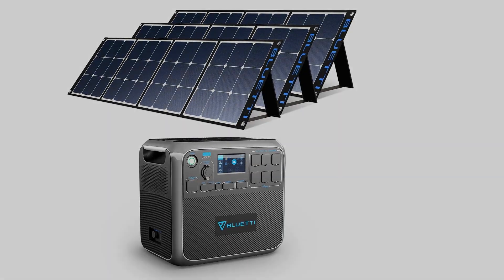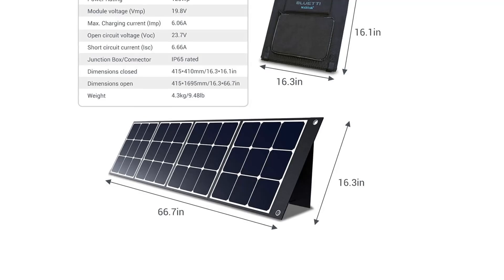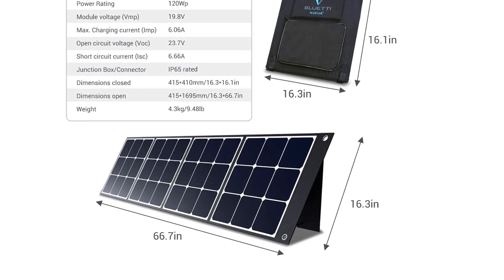Type: monocrystalline. Open circuit voltage: 35V to 150V. Wattage: 2000W.